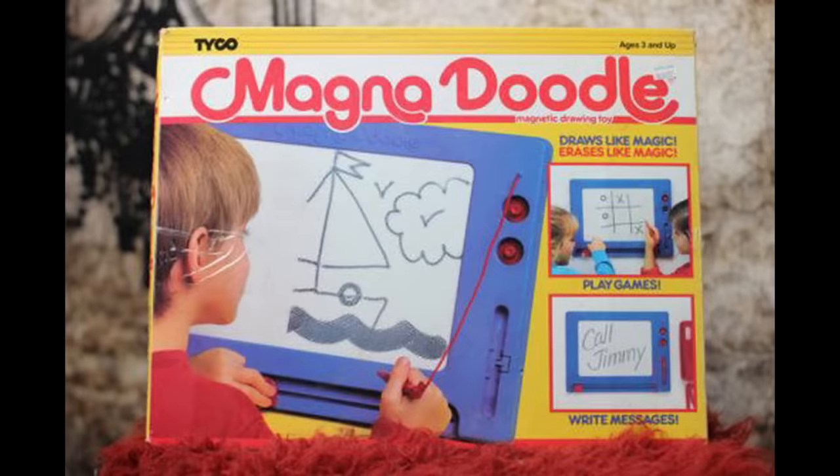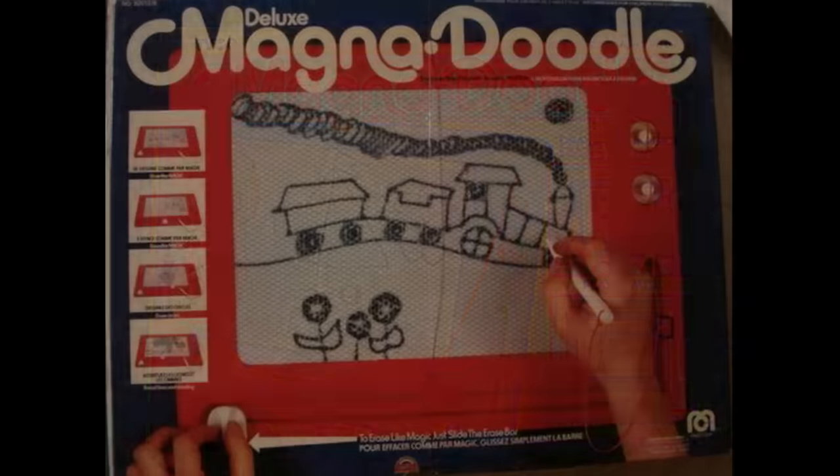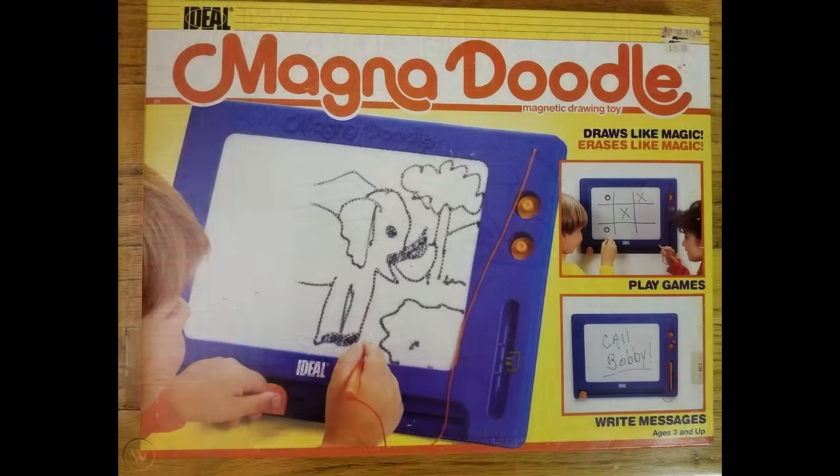Magna Doodle was made by Tyco and they sold millions of these little art pads. It was released in 1974 and was thought by some to be a better alternative to an Etch-A-Sketch.